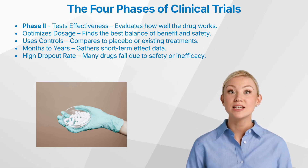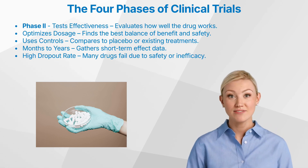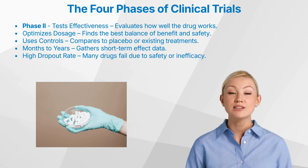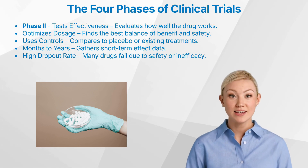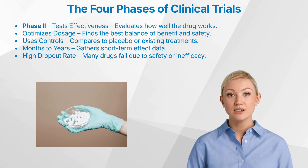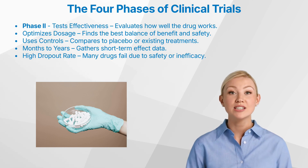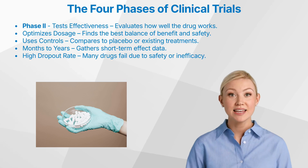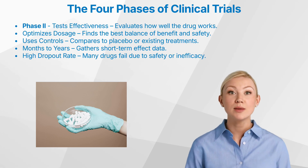Phase two focuses on evaluating the treatment's effectiveness in patients who have the condition the drug is designed to treat. A key objective is to determine if the drug has a meaningful impact on the disease, and equally important is the refinement of the optimal dose — the dose that maximizes therapeutic benefit while minimizing side effects. Phase two trials typically involve 100 to 300 patients. These trials often utilize control groups; while placebo controls are sometimes used, especially when no standard treatment exists, active controls — already approved treatments — are also frequently employed, particularly when a placebo would be unethical.